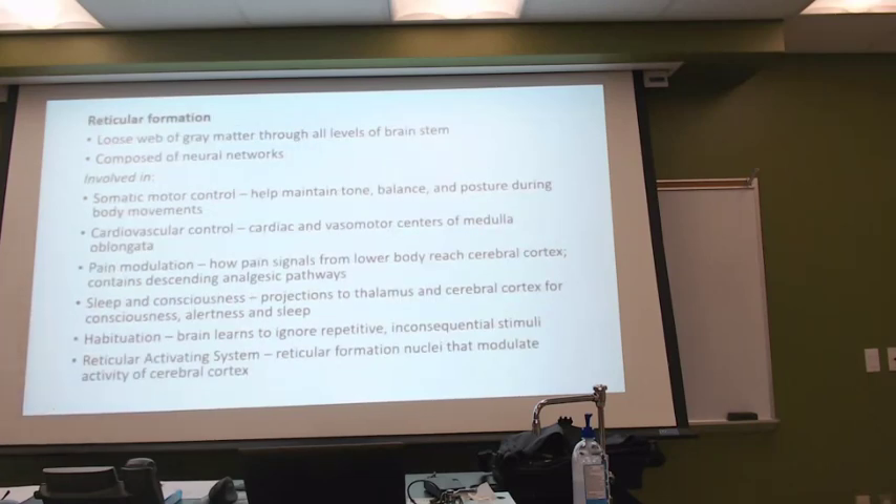In these areas, because we do find that reticular formation — it looks like a structure that will go across. It doesn't really look like a web to me, but they tend to say a web. It looks to me more like it does this branching. The neural networks that we find for the reticular formation — look at the stuff they are now seeing associated with it.